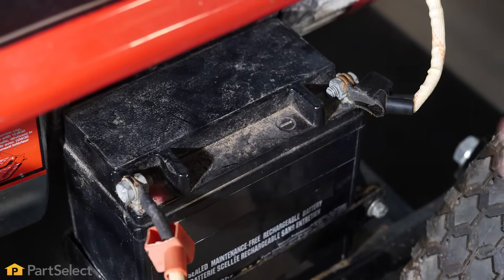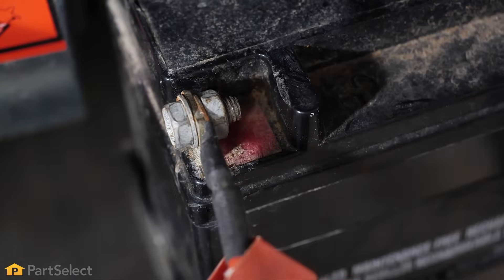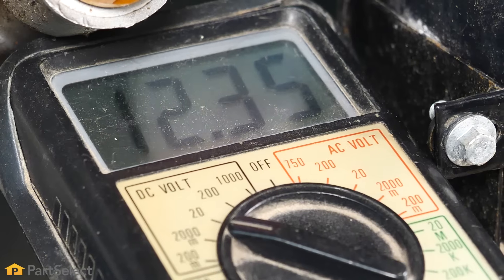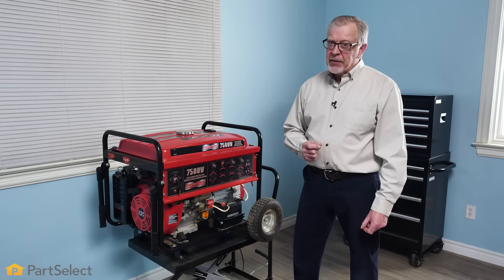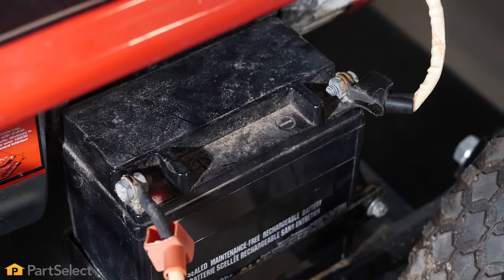First thing we'll inspect is the cables to make sure that they're tight, not corroded or damaged. If they seem to be fine, you can use a voltmeter and check your battery to ensure that it has the proper output voltage. If it doesn't, try recharging it. If it won't hold a charge, you'll need to replace it so it doesn't let you down when you need it the most.